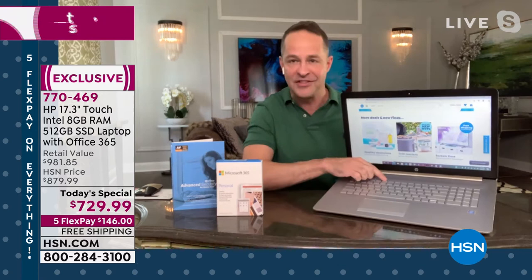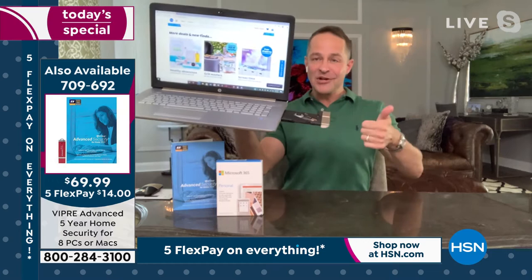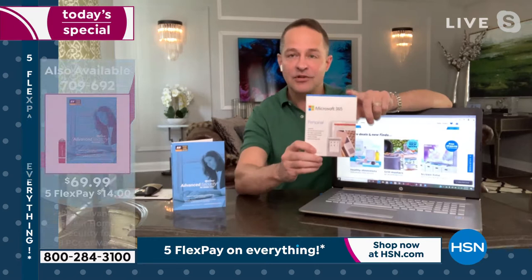Look at the backlit keyboard — that's a real game-changer in terms of where and how we can use the computer. There's also an optical drive built in, so you can play your movies, play your music, burn your movies, and burn your music. On top of that, you have an HDMI port, Ethernet port, Bluetooth, and Wi-Fi built in.